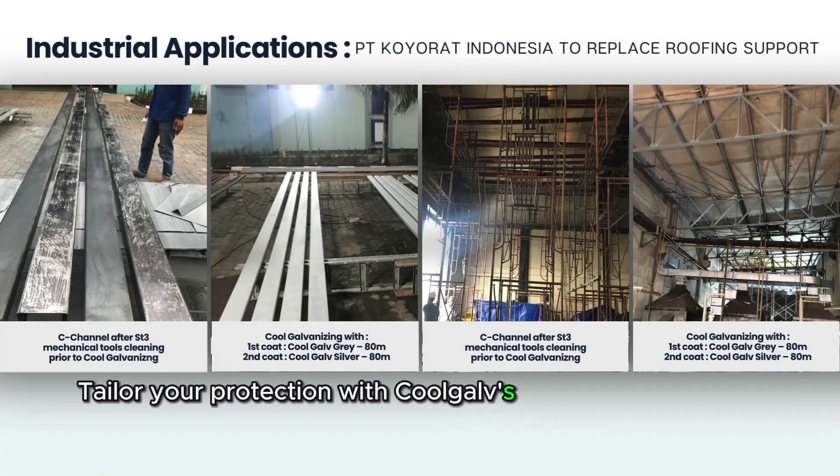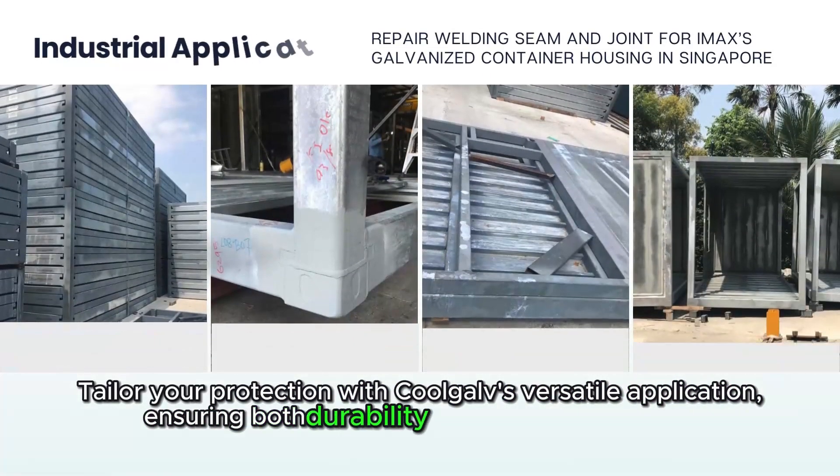Tailor your protection with CoolGolf's versatile application, ensuring both durability and aesthetic harmony.